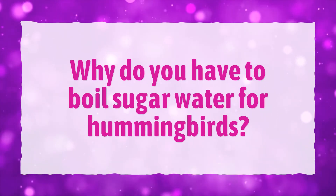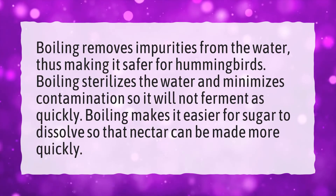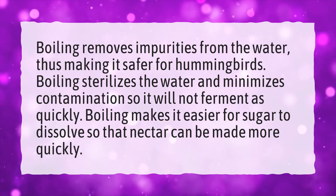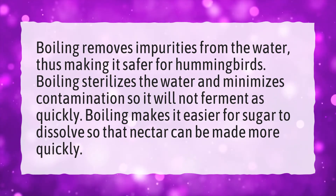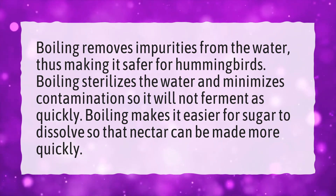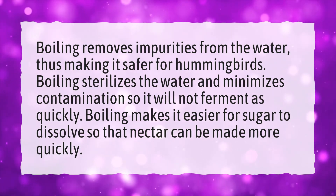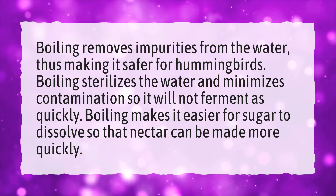Why do you have to boil sugar water for hummingbirds? Boiling removes impurities from the water, thus making it safer for hummingbirds. Boiling sterilizes the water and minimizes contamination so it will not ferment as quickly. Boiling also makes it easier for sugar to dissolve so that nectar can be made more quickly.